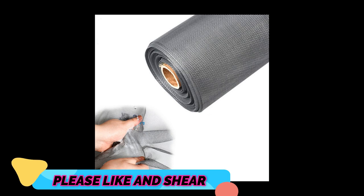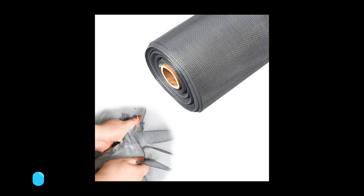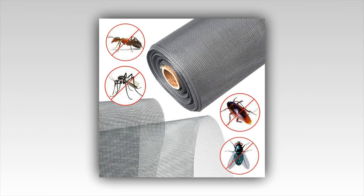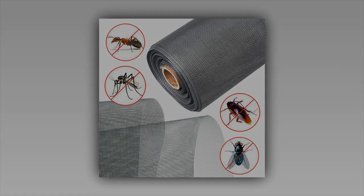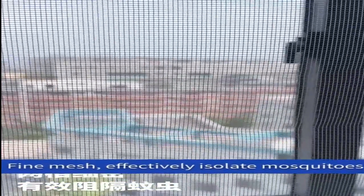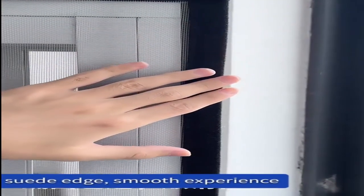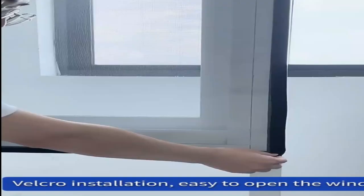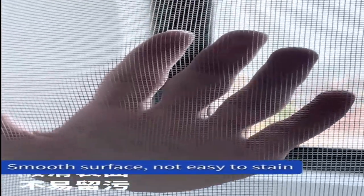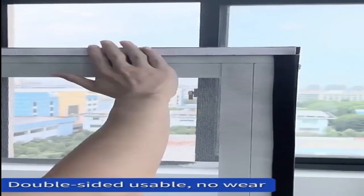In addition to installing mosquito nets on your windows, another effective way to protect yourself from disease-carrying insects is by wearing insect repellent. When spending time outdoors, it's important to use a repellent that contains at least 20% DEET, picaridin, or IR3535. The Centers for Disease Control and Prevention (CDC) recommends that you also wear long-sleeved shirts and pants when possible, as well as clothing treated with Permethrin, an insecticide that can be used to treat fabrics. By taking these precautions, you can minimize your risk of contracting mosquito-borne illnesses like West Nile virus and Zika.